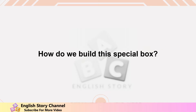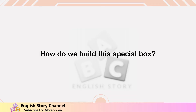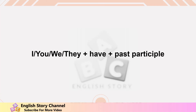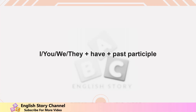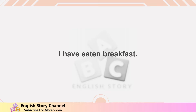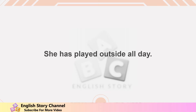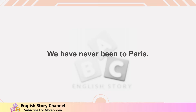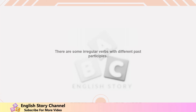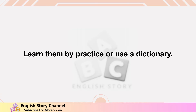We have finished eating. How do we build this special box? It's easy — just use the helper verb 'have' or 'has' with the past participle of the main verb. I, you, we, they use 'have' plus past participle. He, she, it uses 'has' plus past participle. For example: 'I have eaten breakfast,' 'She has played outside all day,' 'We have never been to Paris.' Remember, there are some irregular verbs with different past participles — learn them by practice or use a dictionary.